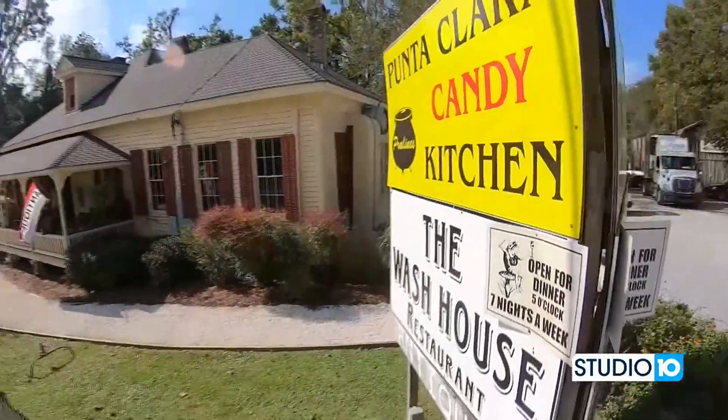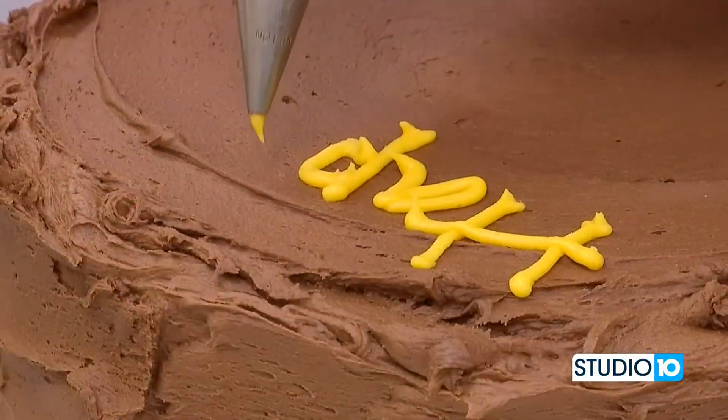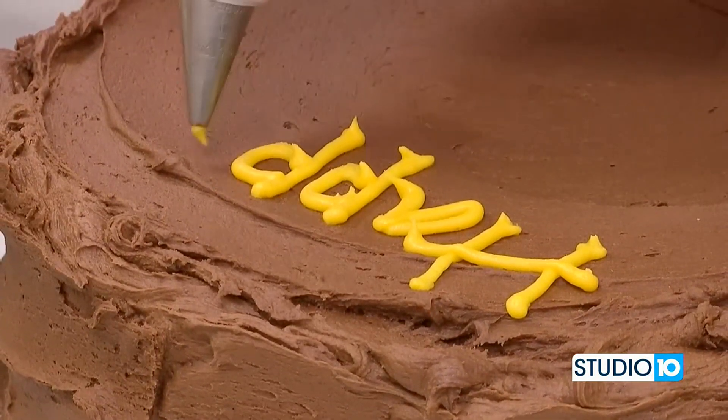We are back at Punta Clara Candy Kitchen today in Point Clear. We love being here — I tell you that every single time. Back with Kim and Susan. Ladies, thank you so much for having us. Thanks for coming today, we're glad to see you.